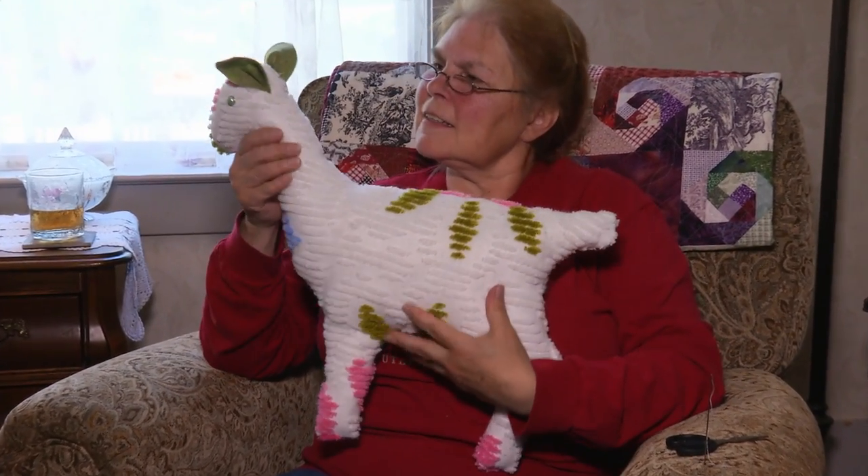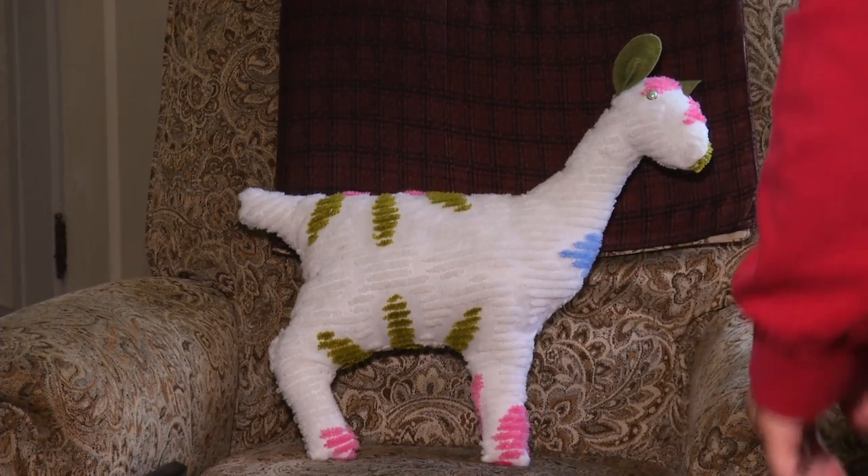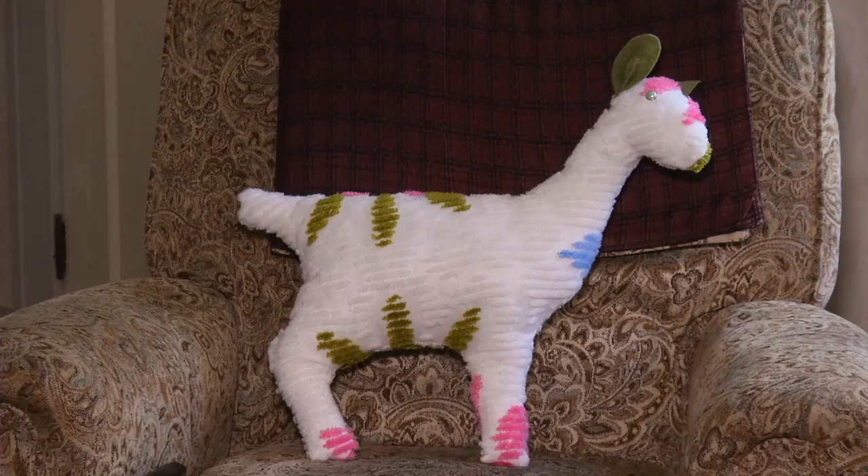And most of the time, whenever anybody wants to buy one, I have to squeeze it before it goes away, just to make sure. It's pretty colorful.